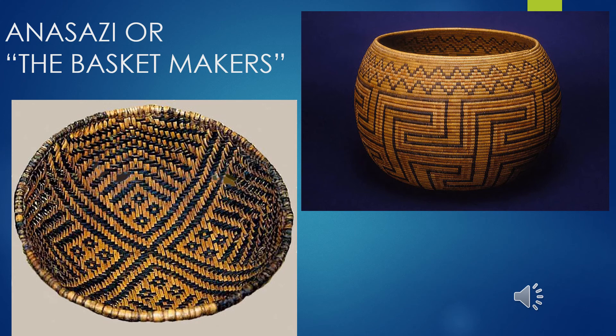The first Anasazi were called basket makers, creating strong and beautiful baskets primarily from yucca plant fibers or sometimes wet willow. They carried food and water in these baskets and even put hot stones inside to cook food. Note the patterning on the baskets — a Greek key-style pattern on one and an Egyptian-type chevron on another — patterns we've seen in other cultures, showing connections across human development all over the world.